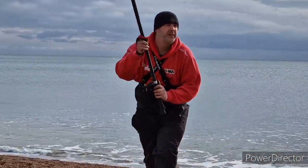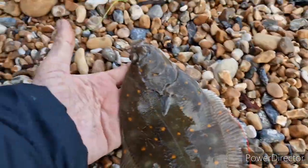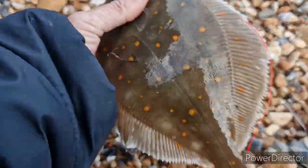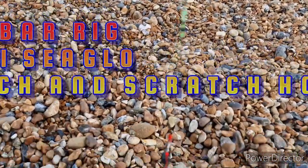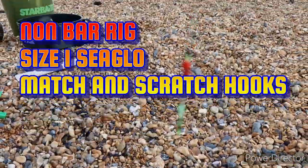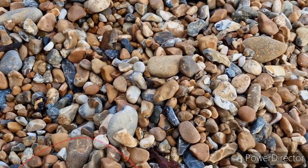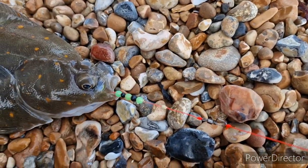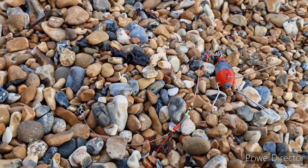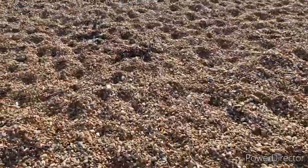Just a lovely plaice — quite fat fish today. That's 31cm that one, not bad fish. That was on one of my non-bar rigs, a little short rig — same as a bar rig but a mono version — on a red amnesia snood, green and black beads. Size one Scratch hook. I'm going to put this one back, just to swim off and grow a little bit bigger.